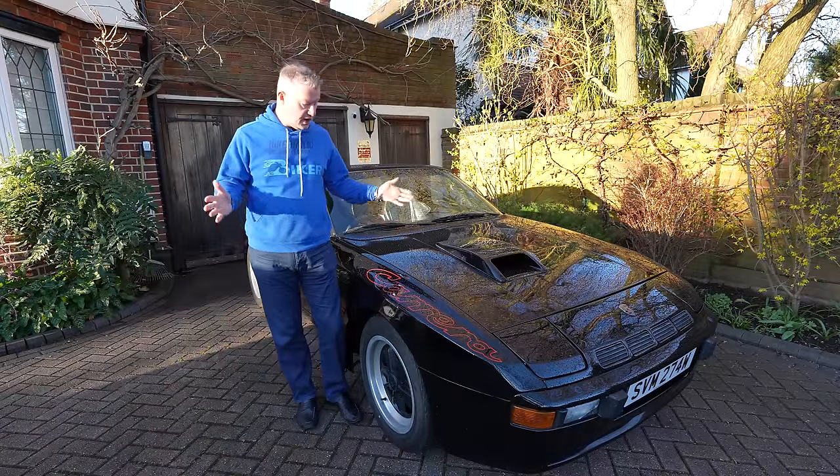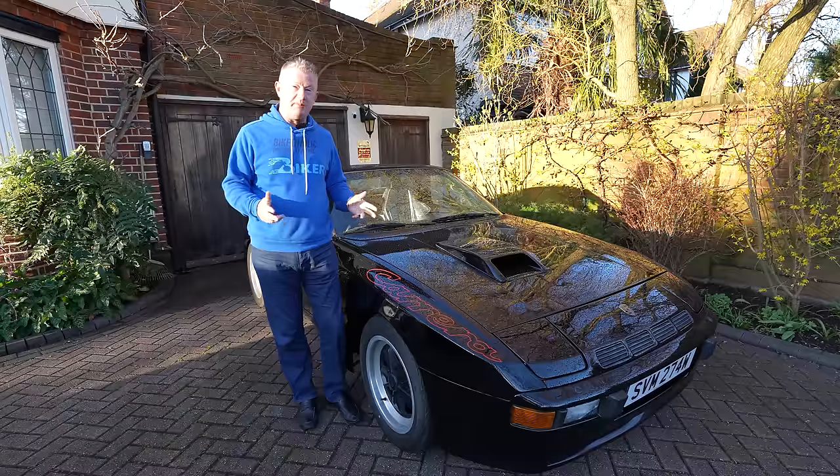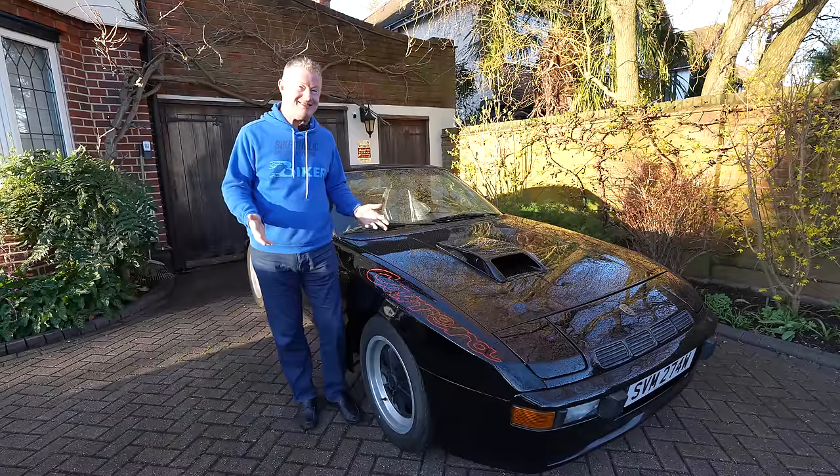Hi all, Aid from RevMonkey here. Here we are — the second part of my Carrera GT Series.